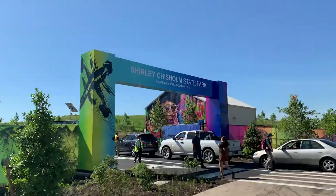So here we are — Shirley Chisholm State Park. We're off the Belt Parkway in Brooklyn.